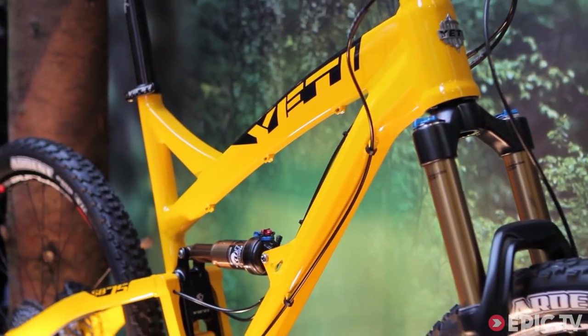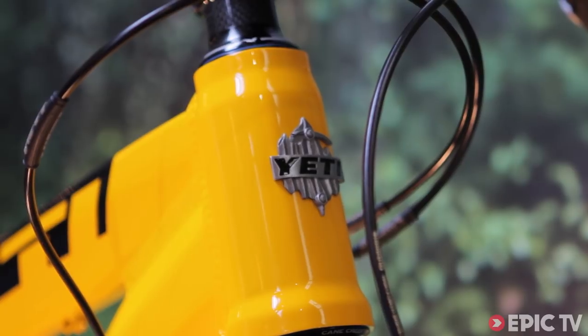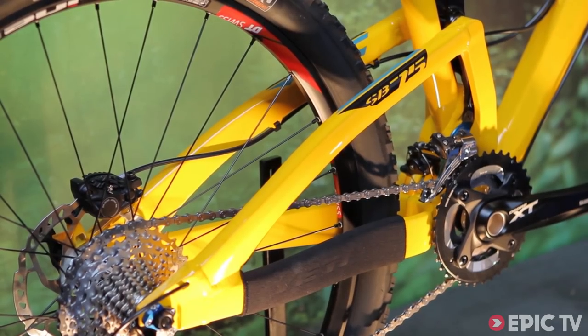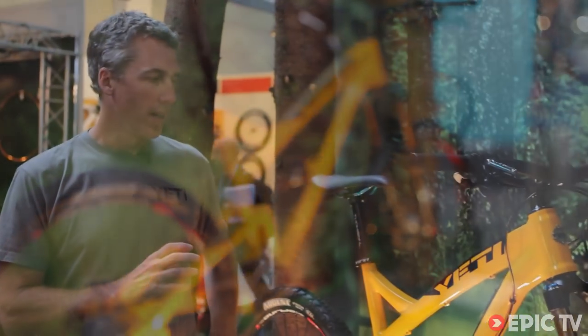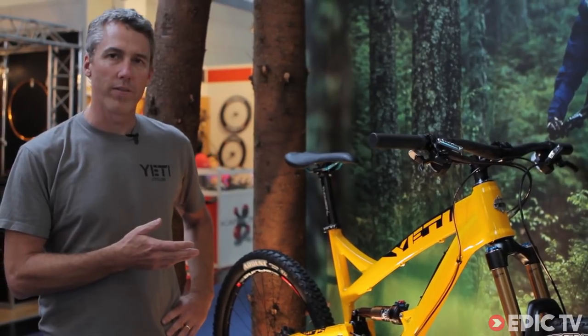The SV is built on our Switch platform, which we launched about two years ago. It's a unique suspension system that gives you very efficient pedaling, but as you get deeper into the travel, the pivot switches directions, giving you a very plush overall feel. The bike I'm standing in front of here has been designed around the 27.5, 650B platform, and it's a 5-inch travel bike.